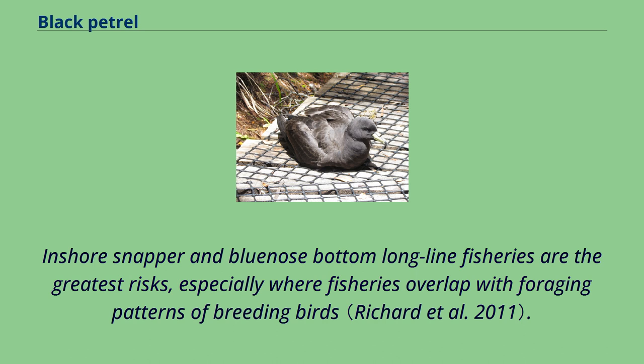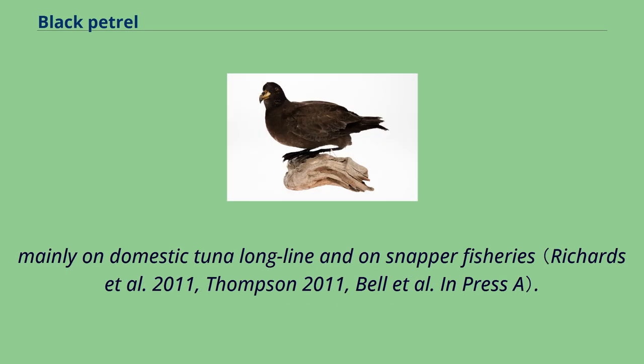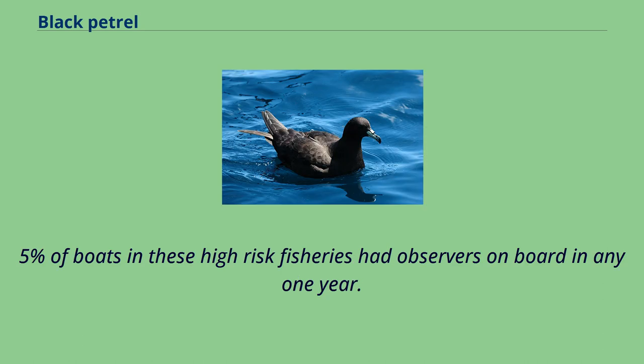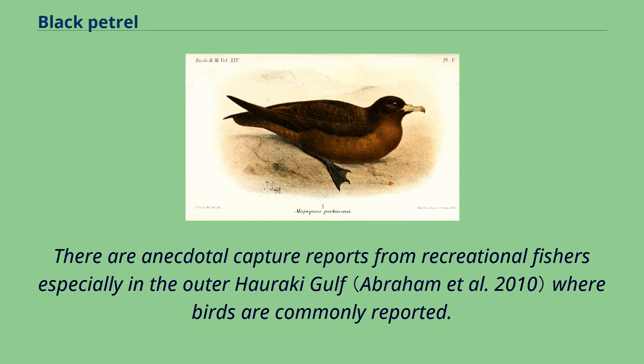Inshore snapper and blue nose bottom longline fisheries are the greatest risks, especially where fisheries overlap with foraging patterns of breeding birds. Reported deaths by fishers are low — since 1996 there have been only 38 birds reported caught and killed in New Zealand waters by local commercial fishers, mainly on domestic tuna longline and non-snapper fisheries. Less than 0.5 percent of boats in these high-risk fisheries had observers on board in any one year. The level of deaths in fisheries outside New Zealand waters is unknown.